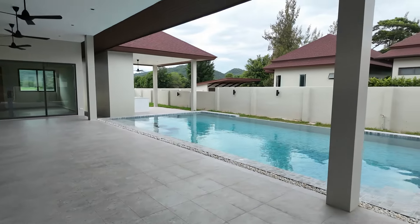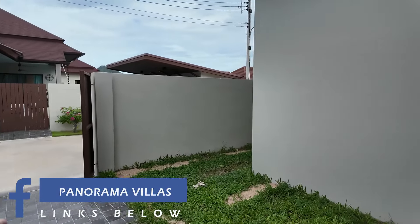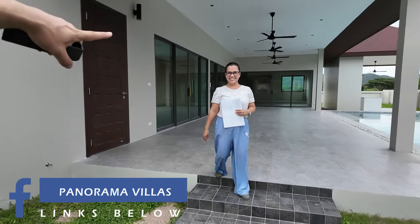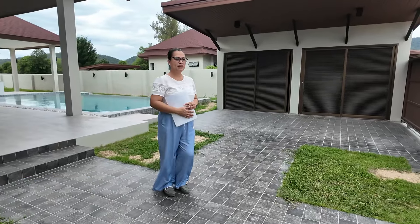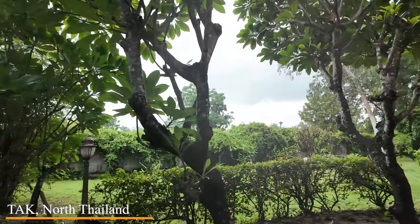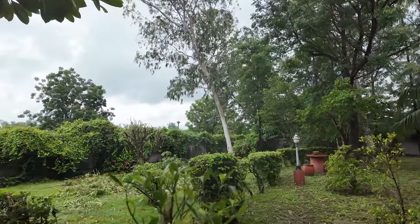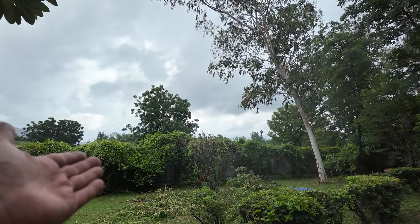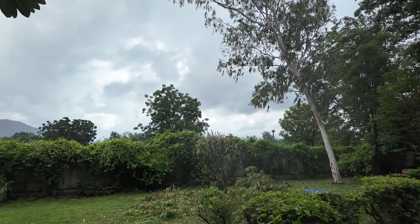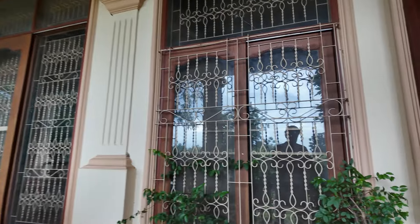Thank you very much — from this monstrously big pool villa, I'll leave contact details down below. Thank you very much for showing me around — home sweet home! Over there is what you call Thai-style tree pruning — gone a bit mental. I need a ginger tea.